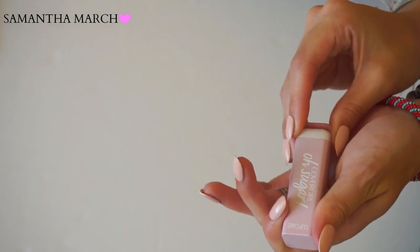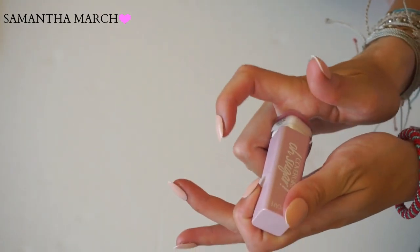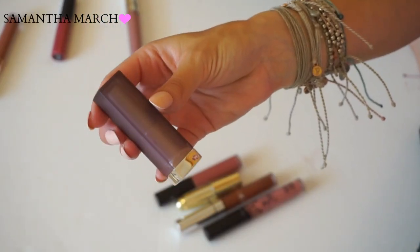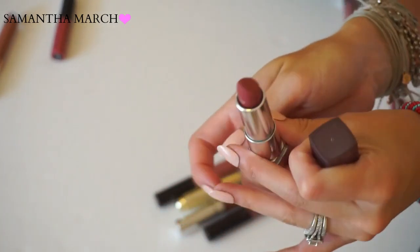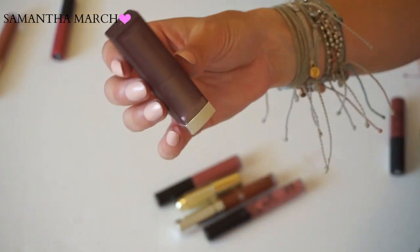From CoverGirl, their Oh Sugar Lip Balm in Candy - I just mentioned this in my most recent favorites video, so obviously I'm keeping it. This is what I keep by my desk to keep my lips hydrated, and I love it. Another Maybelline matte lip in Touch of Spice - a really great color for fall because it's almost like a spicy red-brown color. Keeping this one.